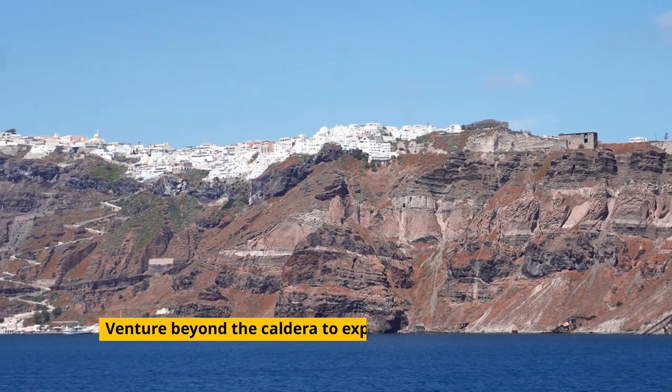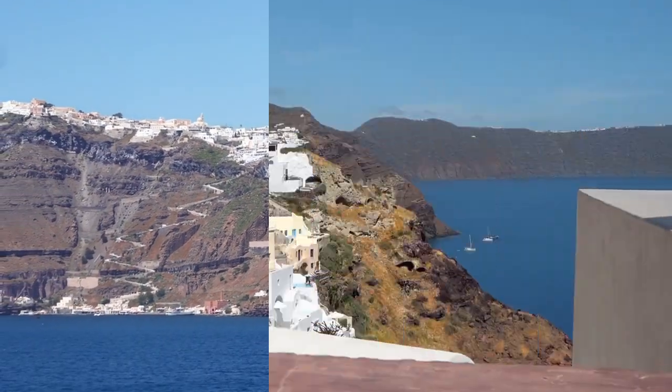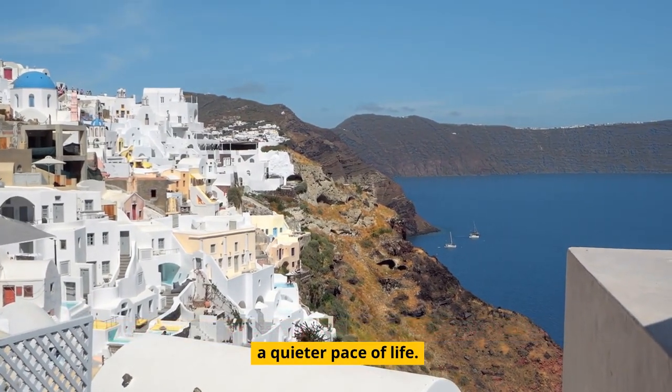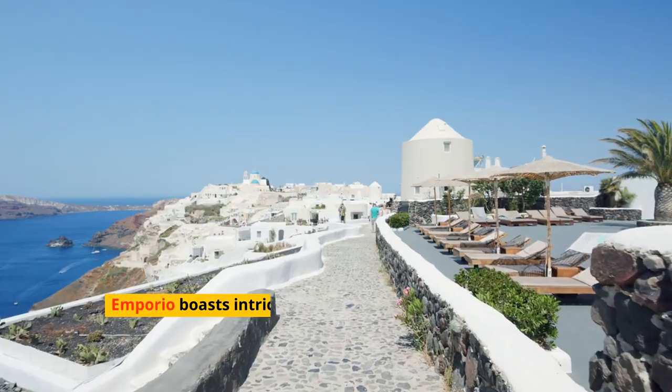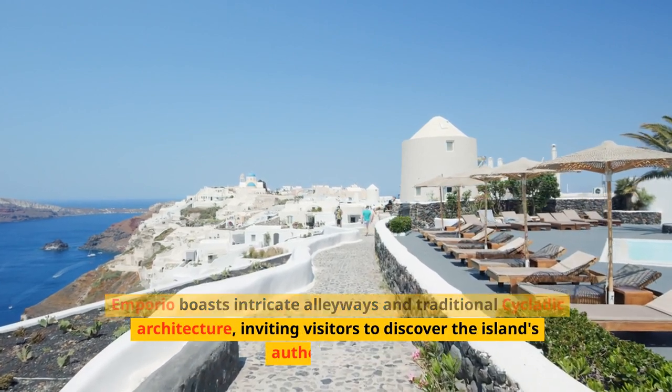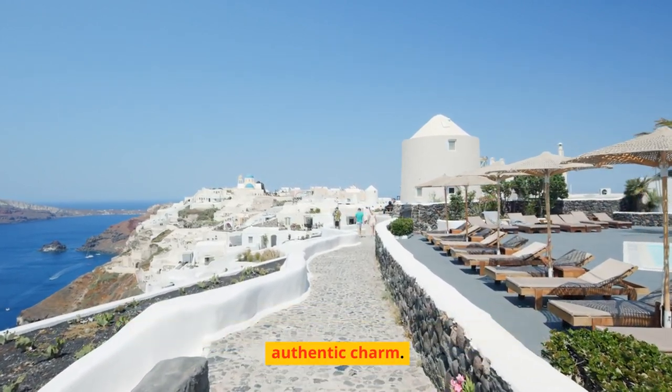Venture beyond the caldera to explore Santorini's traditional villages. Pyrgos, with its medieval castle, offers panoramic views and a quieter pace of life. Emporio boasts intricate alleyways and traditional Cycladic architecture, inviting visitors to discover the island's authentic charm.